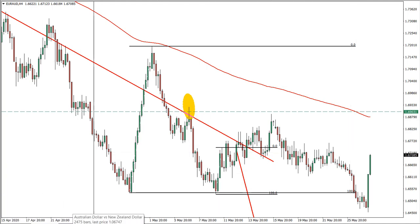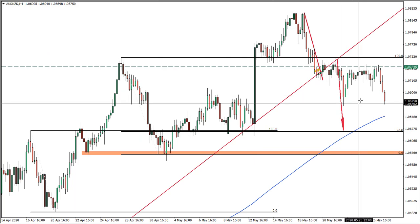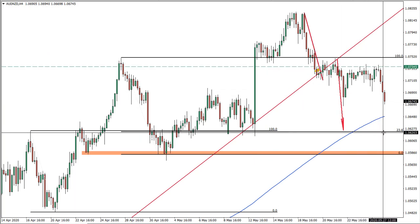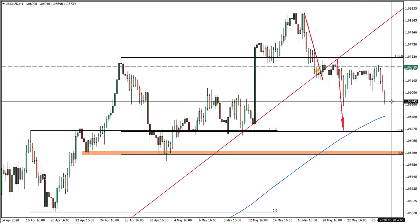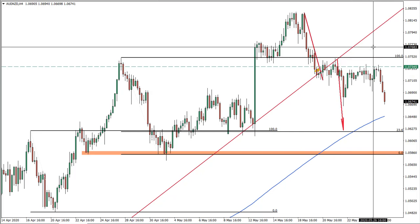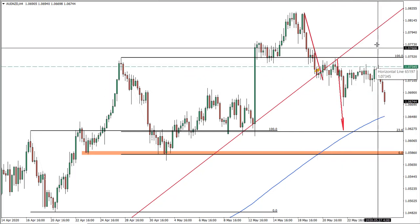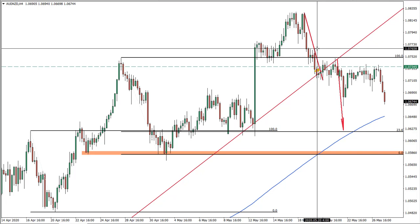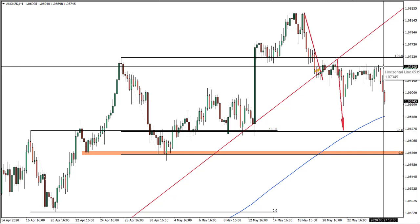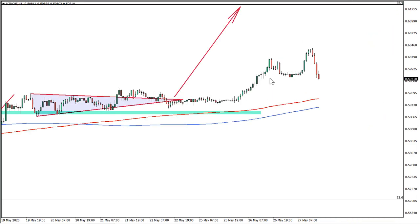The most recent trade we had: Australian dollar versus New Zealand dollar is starting to move down, halfway down to the target — looking good. Stop loss: we had a two-to-one risk/reward ratio, must be above this price, but at this stage we can move it to break even and even fix half of the profits.